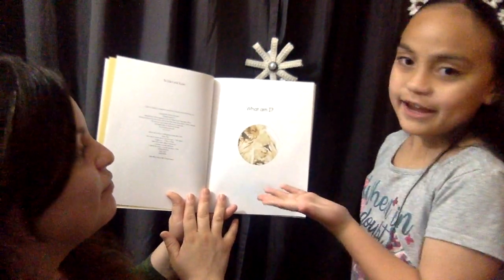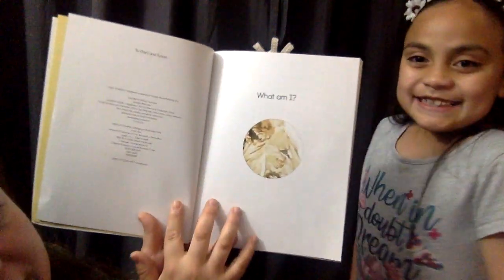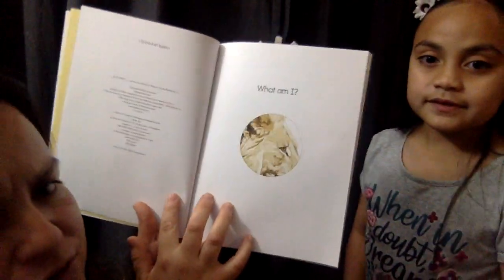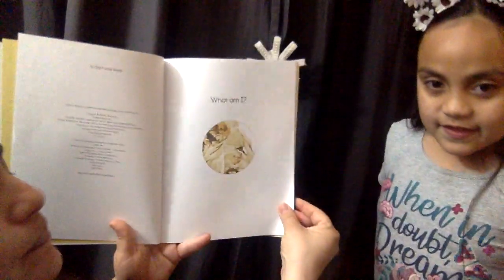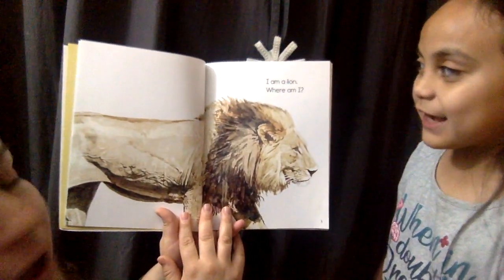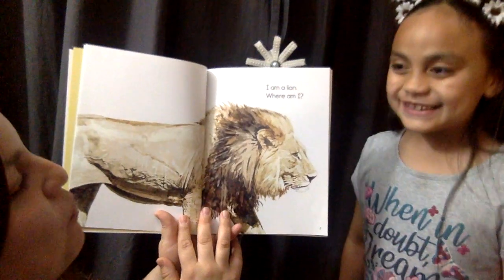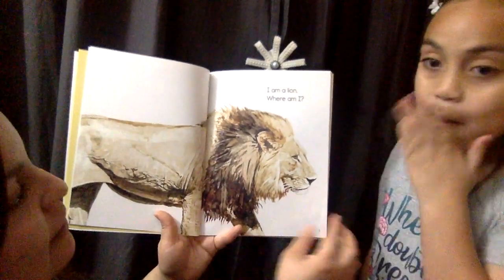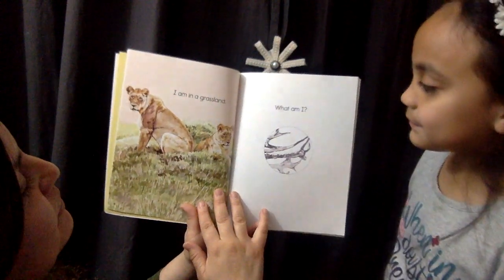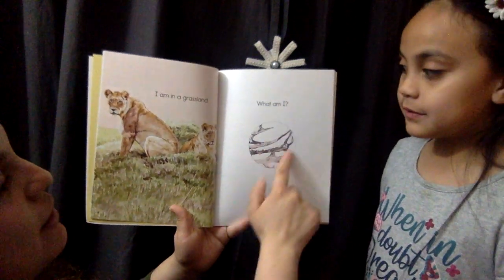What am I? See inside this circle? We get to guess. What do we think it is? We only see half of the animal's face right here. I wonder what it can be. I am a lion! If you guessed the lion, you're right. Where am I? I am in the grassland.